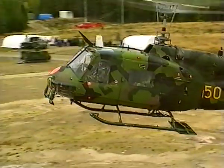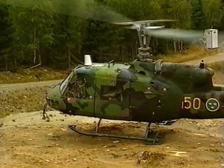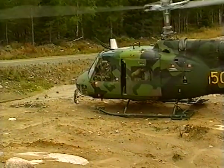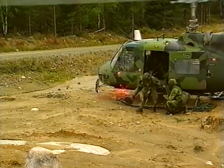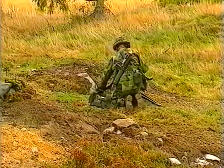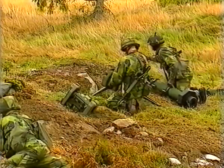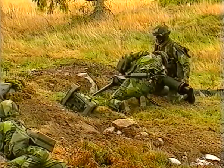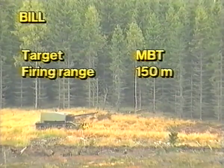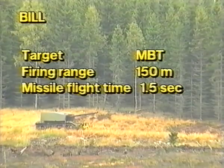By helicopter, the Bill's squad is landed on a rise 700 meters from the targets and quickly takes up position. The squad's task: to kill two MBTs. The first MBT, at a range of only 150 meters, is an almost impossible target for most other anti-tank missile systems. The missile flight time is 1.5 seconds.